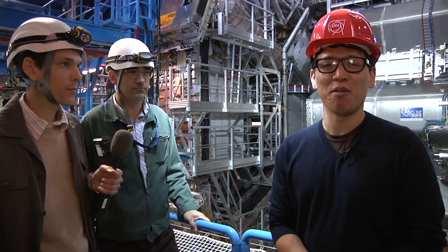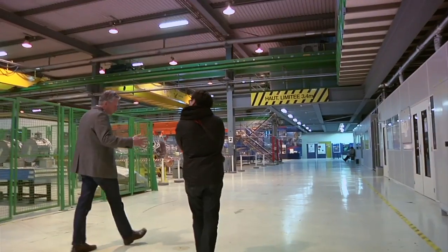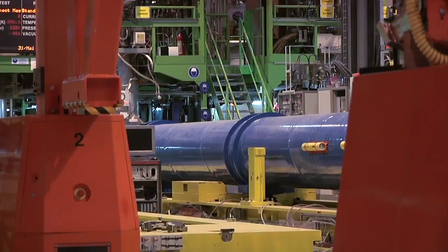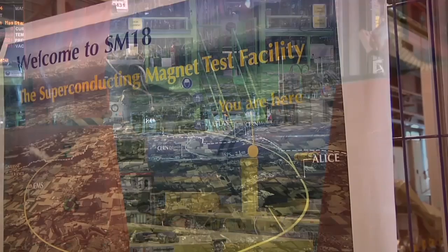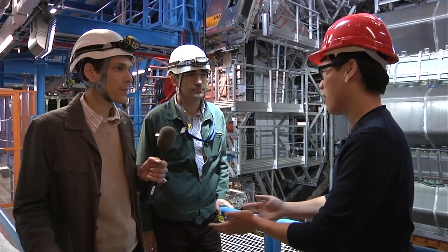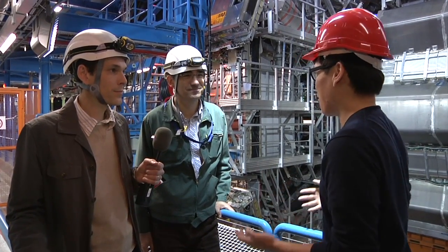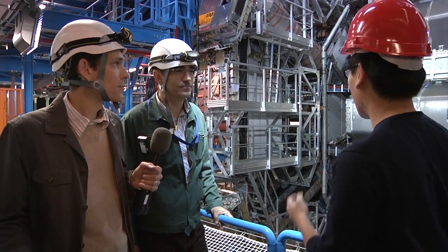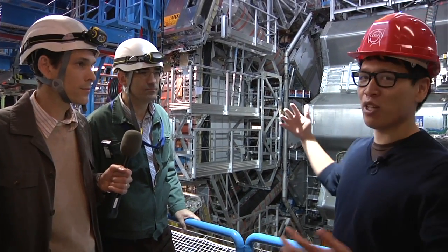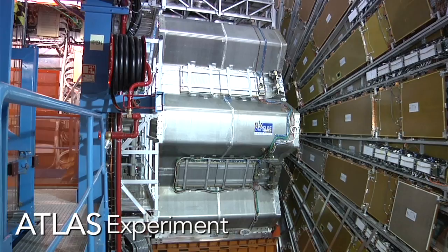Hey, it's Norm from Tested.com, and this is unbelievable. I'm in Switzerland right now at CERN. You might have heard of this. This is where they have and built the LHC, the Large Hadron Collider, and I'm here with two engineers who work on the Atlas experiment, Raphael and Michel, and I just want to learn as much as I can about what you do here and how this works. So behind us is this incredible structure. It's massive. This is Atlas, the Atlas experiment.